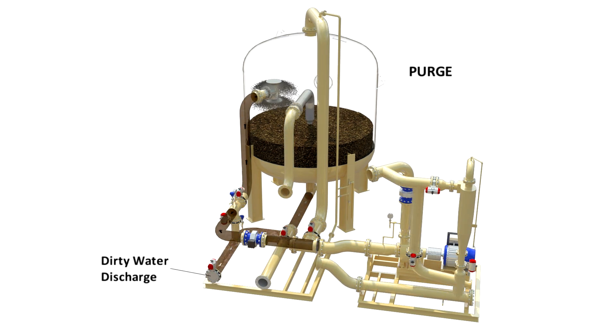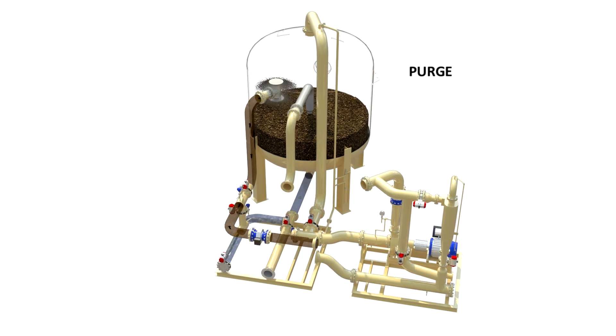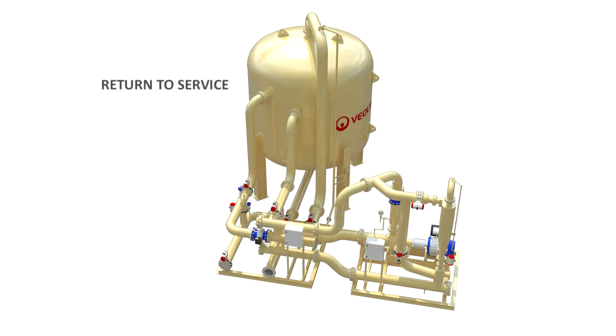During the purge step, the flow is redirected downwards, compressing the media bed and flushing out residual dirty water from the vessel.